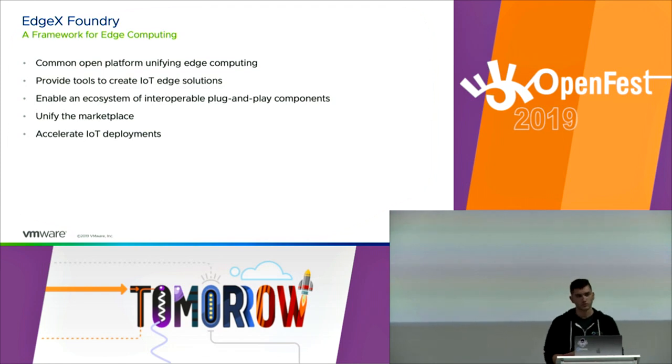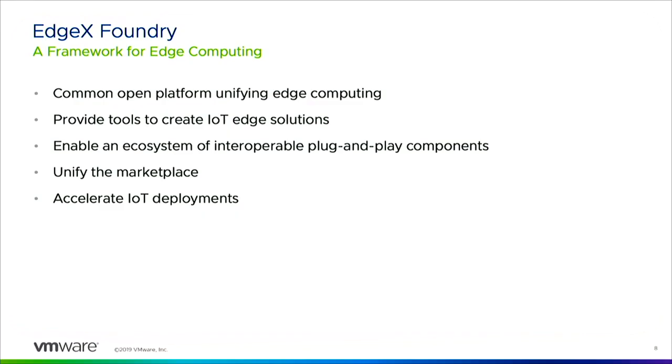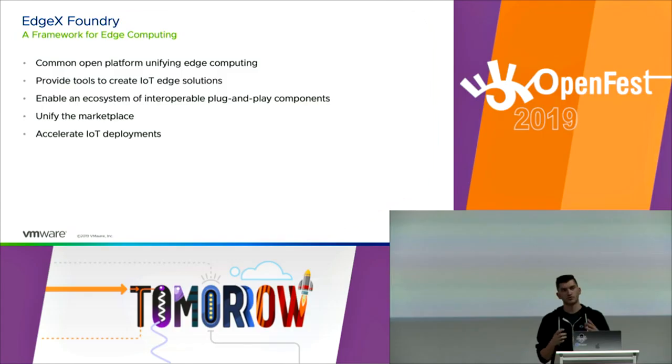This is where EdgeX Foundry comes into play. EdgeX Foundry is a Linux Foundation Edge project. Its idea is to create an IoT software framework that helps alleviate these exact problems. The goal is to enable an ecosystem of interoperable plug-and-play components, which will unify the market instead of it being so fragmented and full of customized solutions, and accelerate the speed of IoT deployments so that IoT can show its full potential.